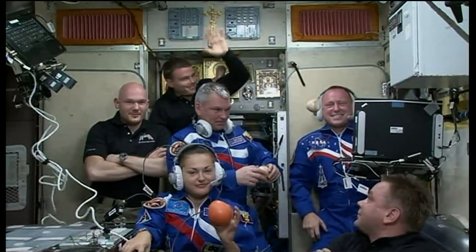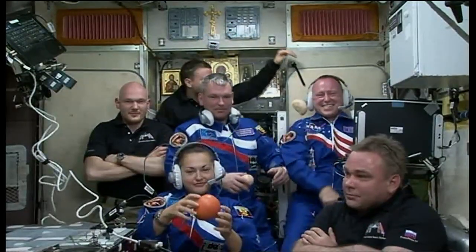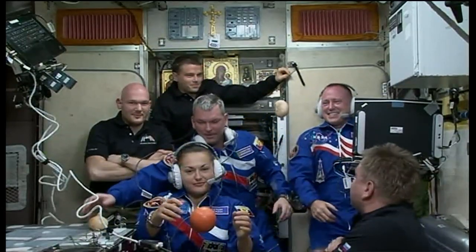Station, this is Houston ACR. That concludes the event.